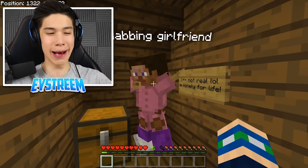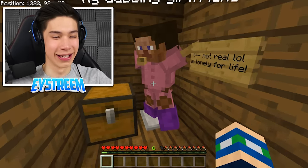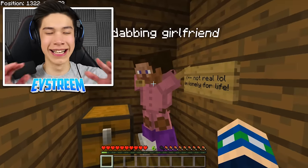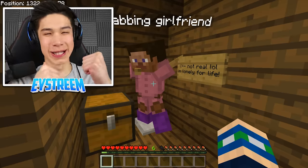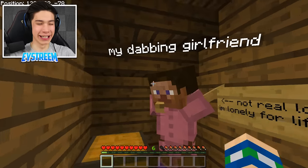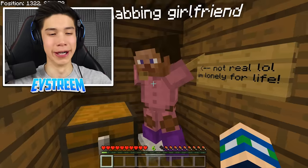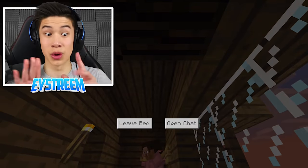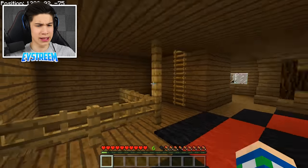What's this? 'My Dabbing Girlfriend.' This is brilliant — it's such a meme. He's dressed up an armor stand in pink armor with Steve's head, posed in the dabbing position. It says 'My Dabbing Girlfriend,' and on the other side it says 'Not real lol, I'm lonely for life.' Ethan, we can both be lonely together! This is actually hilarious — he is a meme god.